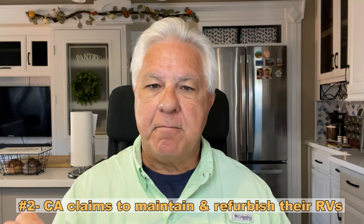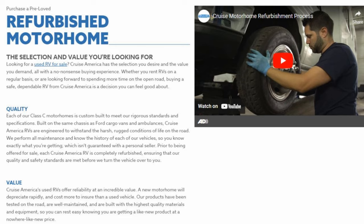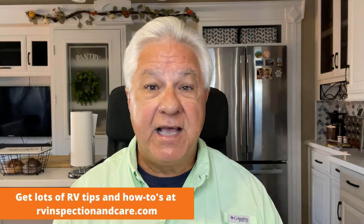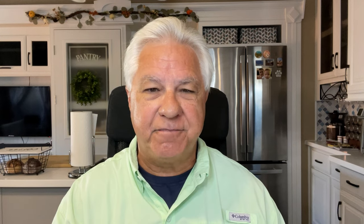The second pro is that Cruise America claims on their website that they maintain and refurbish every single unit before they sell it to you. What they're saying is that as a unit goes through its service life, they maintain it each time it comes in, and then before they sell it at the end of its service life, they go through and refurbish it completely. Personally, I'm pretty skeptical when large companies make these kinds of claims because they're very hard to verify. However, if they do indeed maintain and refurbish their units as they say they do, that's a real pro.